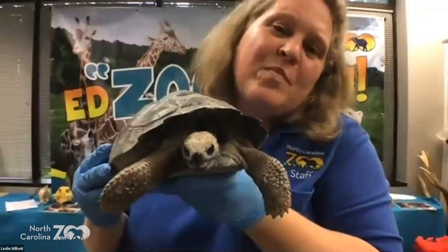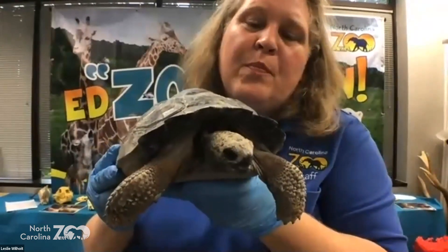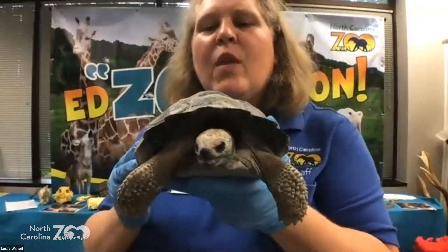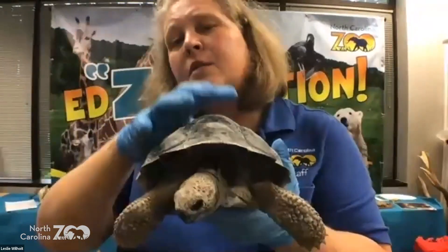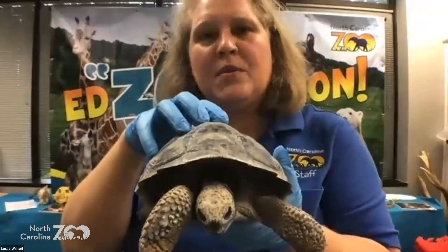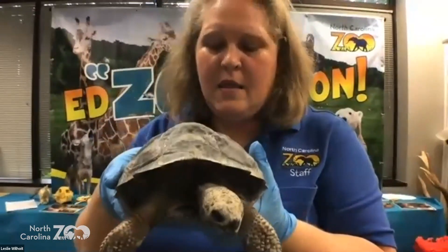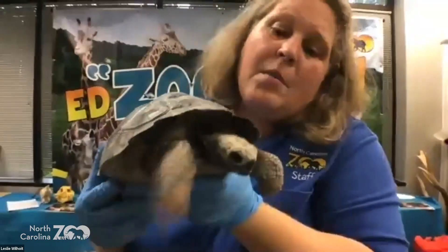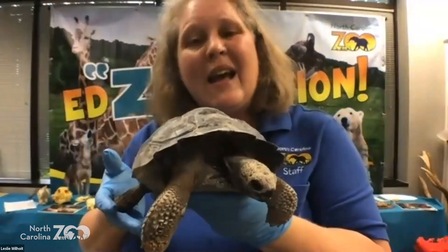Are Galapagos tortoises endangered? Yes, they are definitely very endangered. This is a Western Santa Cruz Galapagos tortoise — there are different subspecies for all the different islands. I believe all of them are endangered because of habitat loss, and unfortunately we've introduced rats, cats, and mice onto these islands, and those animals are eating their eggs, making it hard to have babies.